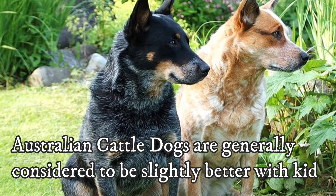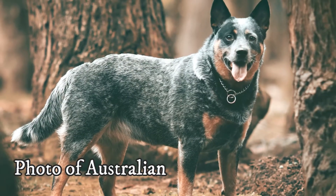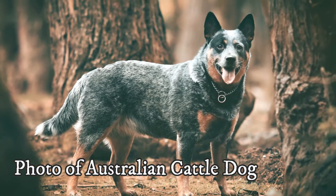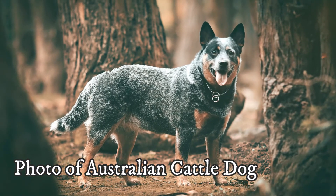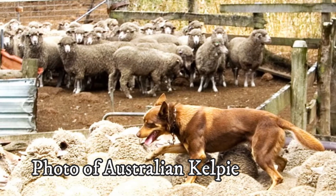Australian Cattle Dogs are generally considered to be slightly better with kids. They are outgoing, relatively gentle, and protective of little ones. Nonetheless, it's important to supervise interactions between any dog breed and very young children.